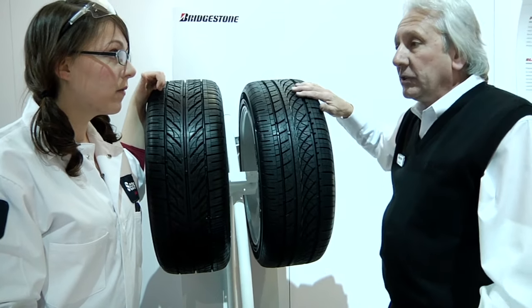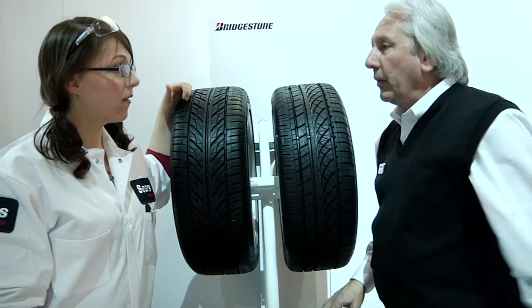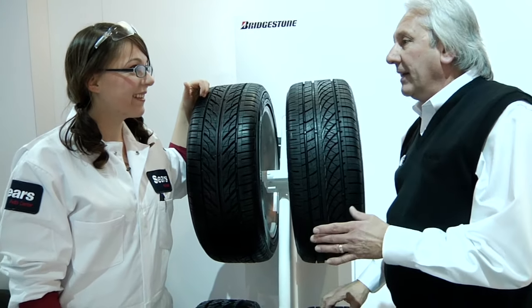These tires here are produced to go 60, 70, 80,000 miles, depending on the variety of tire you choose. Whereas a race tire, they design them to go about 100 miles.